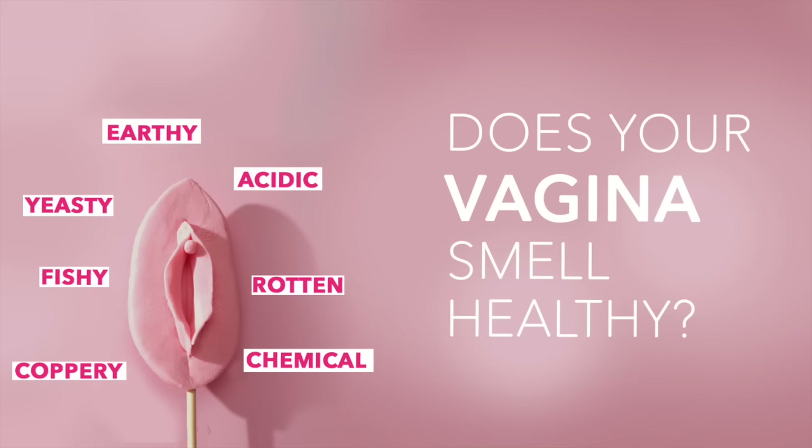The vagina does have a natural smell and it's unrealistic to think that it will smell of roses or perfume. It doesn't and it shouldn't. I'm going to take you through the different types of smells, what they mean, and what you can do about them if they're not normal.